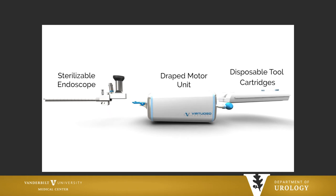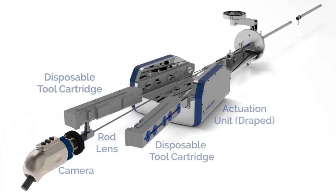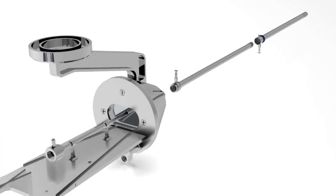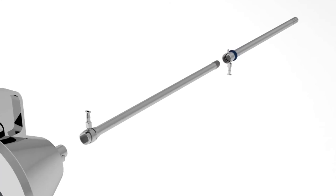That was what we conceptualized, and this was really one of the very first prototypes. It has removable cartridges, so those would be disposable. If you want to put your laser fiber, your basket, or whatever, you would be able to load those. This is a standard 26 French outer sheath resectoscope inner sheath — everything else would be something you'd already have in your operating room.